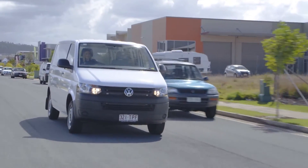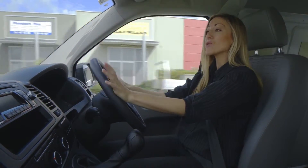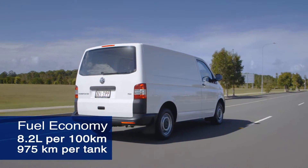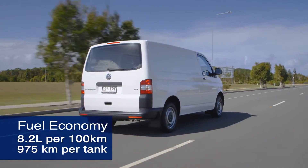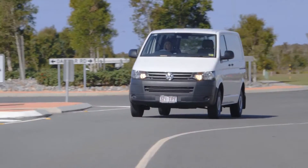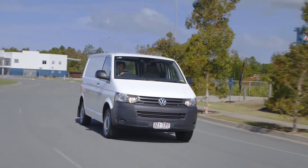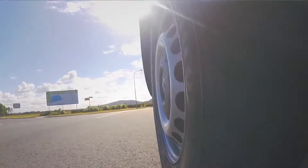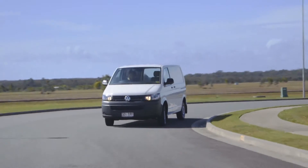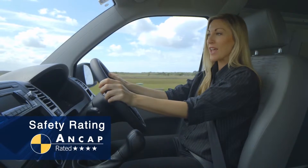The Transporter T5 van comes with a turbo diesel engine with 103 kilowatts of power and 340 newton metres of torque. The Transporter features a 7-speed automatic dual-clutch gearbox. The T5 also has a brake towing capacity of 2,000 kilos. And with the option of the VW exclusive 4-motion permanent all-wheel drive system, the Transporter is capable of taking on even tougher conditions as power is distributed to the front and rear axle according to the driving situation.